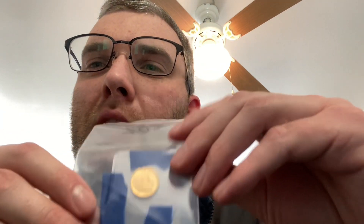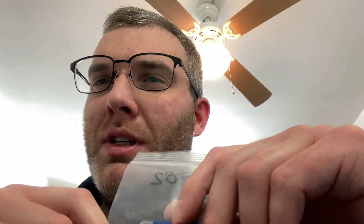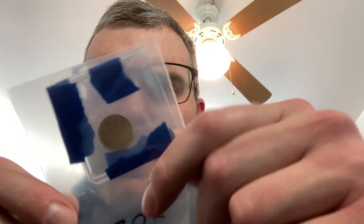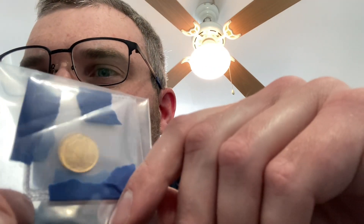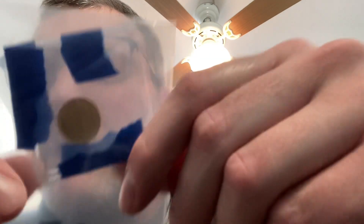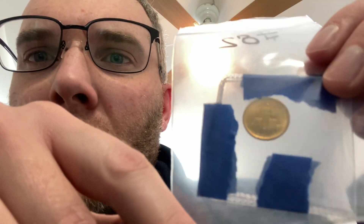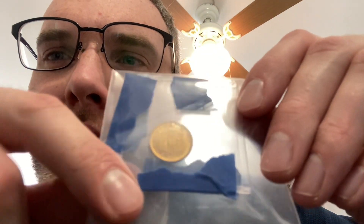Another thing I picked up — which I never pick up — is a 1926 Sesquicentennial piece. It's two and a half dollars, but I think it's a tenth-ounce gold — I could be wrong. I purchased it for $390. It's got some good luster and I don't think it's cleaned.